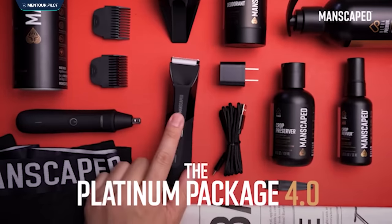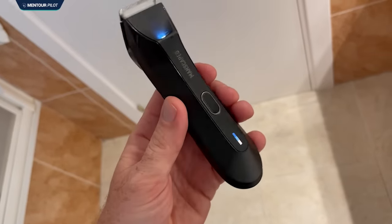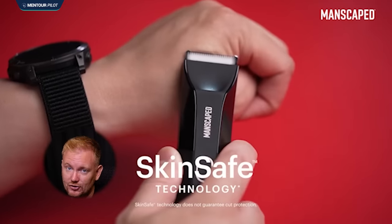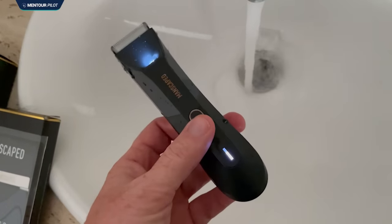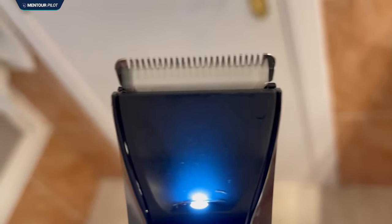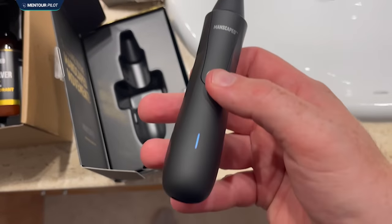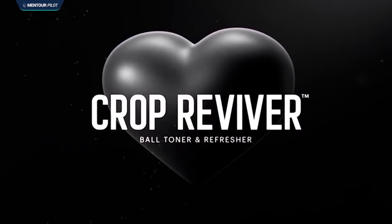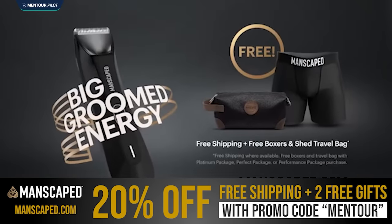I'm so happy to have Manscaped as the sponsor of this video. Manscaped is a high quality provider of grooming products for men, and they've just released their latest trimmer, the Lawn Mower 4.0. It's a high precision grooming device with sharp ceramic blades and skin safe technology. The Lawn Mower is waterproof so you can use it in the shower, and it has a cool LED light which lights up the area you're trimming. If you go for the Performance 4.0 package, you'll also get the Weed Whacker nose and ear trimmer. Use the link in the description and the code MENTOR for 20% off.